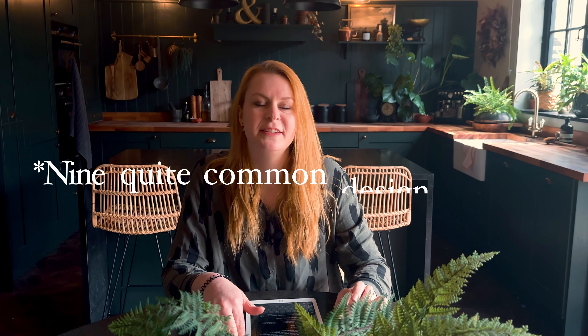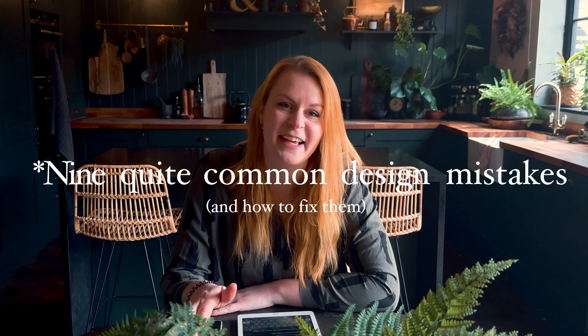Hi, it's Elena from Delve Interiors back with another video. Today we're going to go through eight quite common design mistakes and how to fix them, and hopefully get your room looking as interior designed as possible.